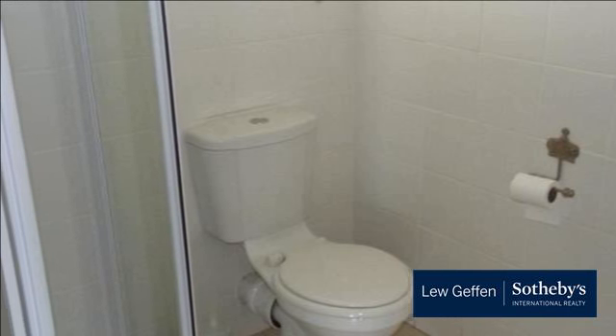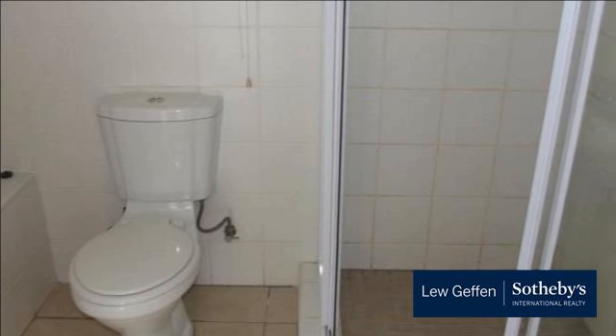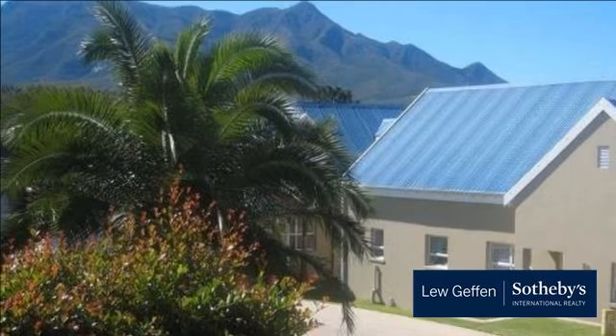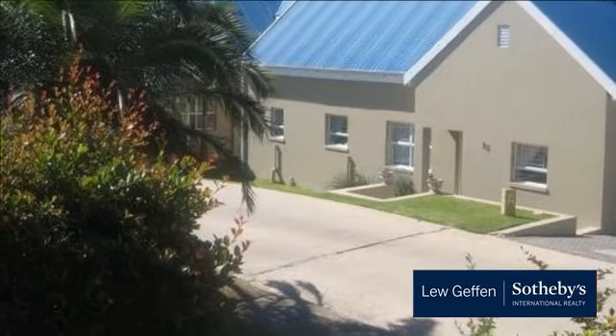The single automated garage enjoys direct access into the home. A garden service is included in the monthly levy. This well-managed residential gated complex is child and pet friendly, and for those who love the great outdoors, the entire village is surrounded by natural beauty and spectacular bird life.